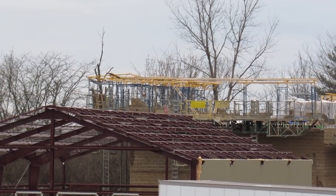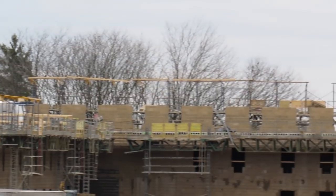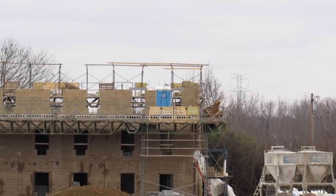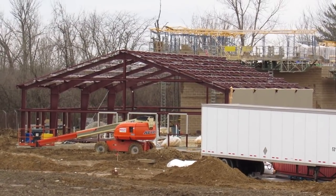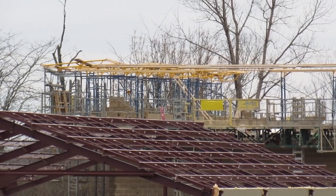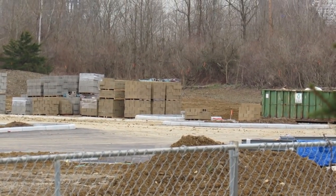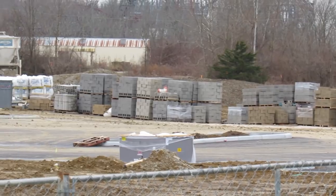We have an awesome construction update for you guys today out of Kings Island, thanks to Coaster Map Productions. I'm also going to give you guys some information — I cannot share the photos unfortunately, as the photos shouldn't even exist. That's just something we're not going to do: share photos of something going on at Kings Island that we shouldn't have access to.